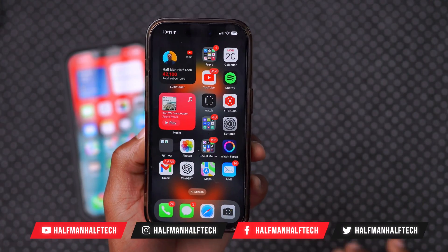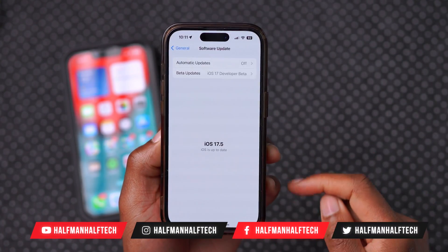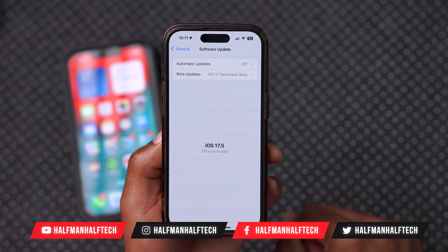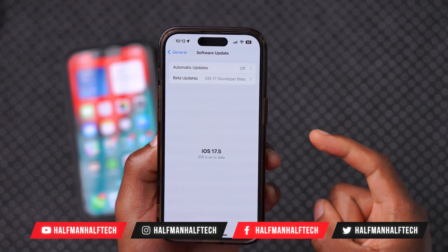What's up guys, welcome back to the channel. My name is Ben. So today we have another iOS 17.5 update. You can see if I go to the software update page, this is not showing up.